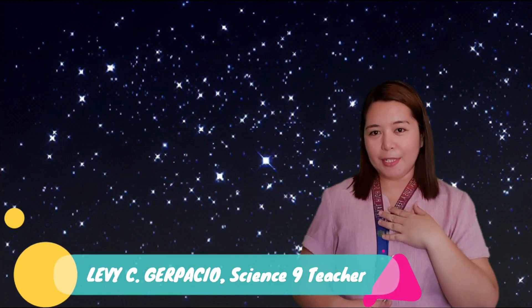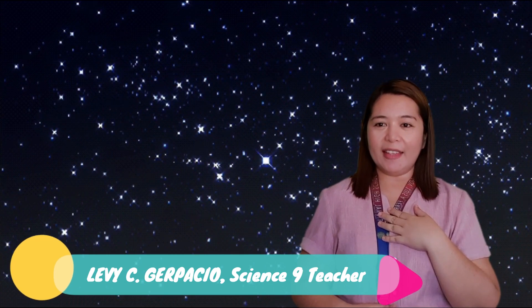Good day, students! I am Ms. Levi C. Herpacho, your Science 9 teacher for today.